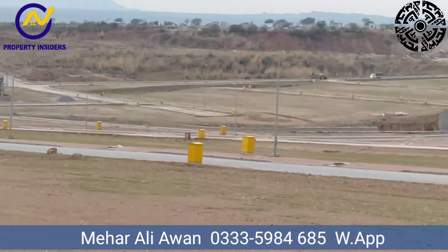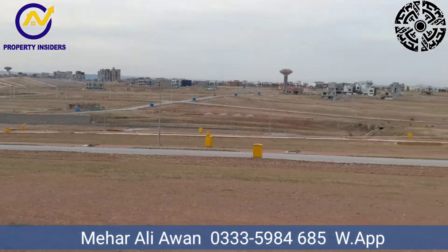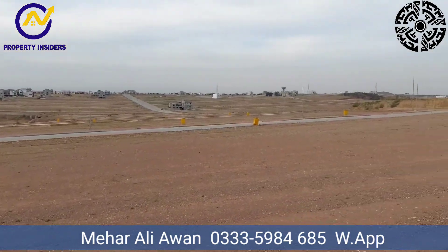Right now in this area there are many investments and opportunities. Here is the Sector F3 area which you can see, and there is still more to explore.